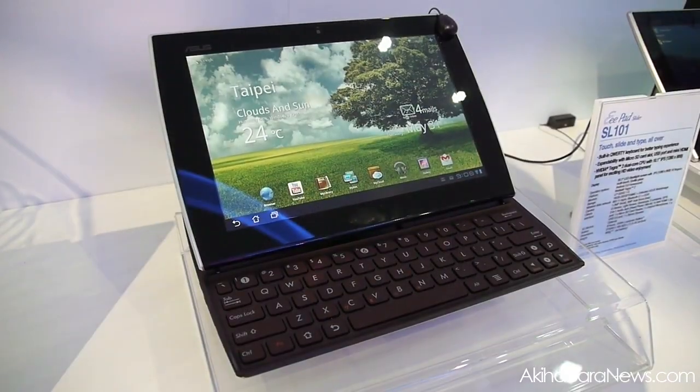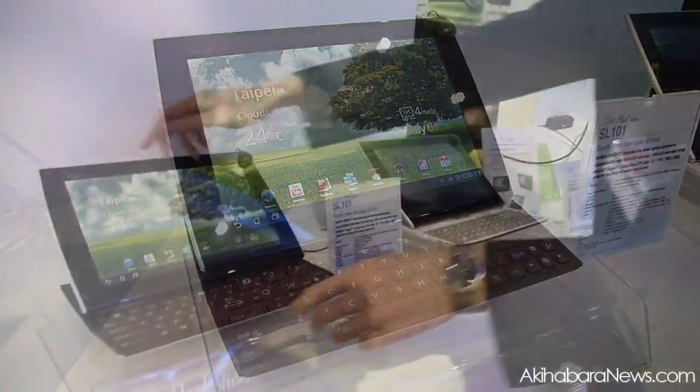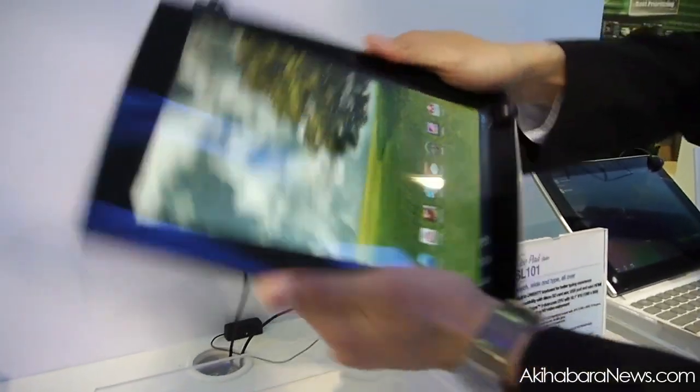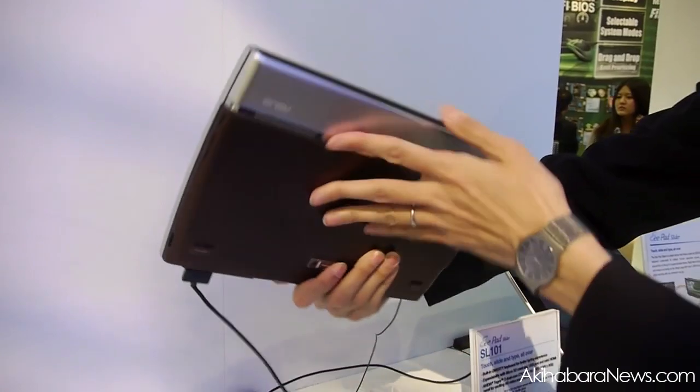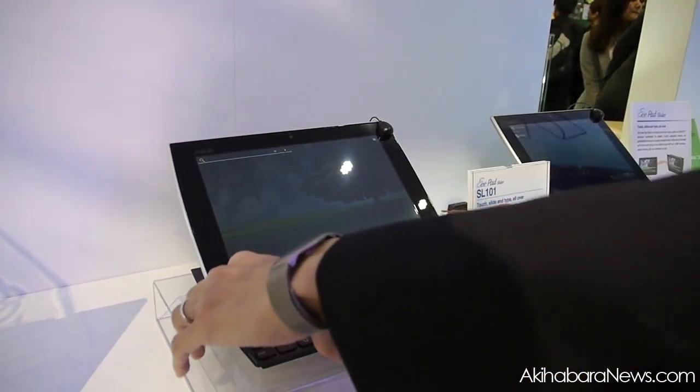As you can see here, we have two different colors of Slider. And when it closes, it's just like a normal tablet. But when you open it up, it has the physical keyboard here.